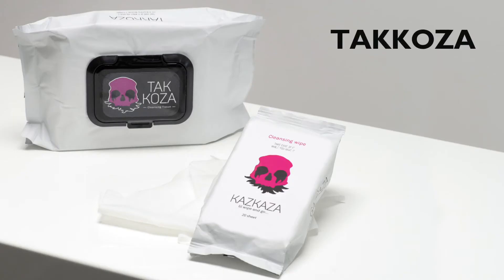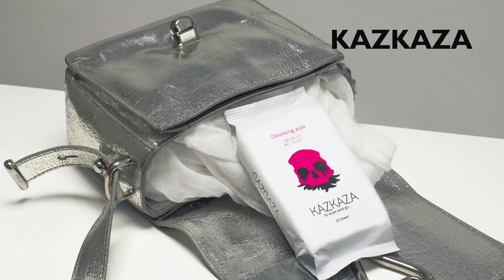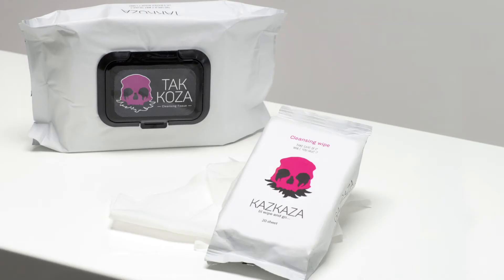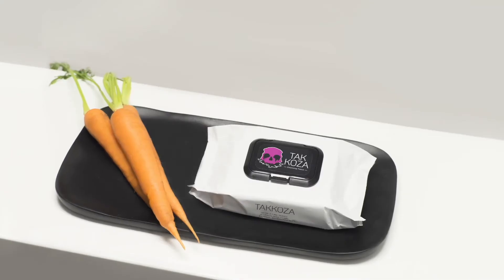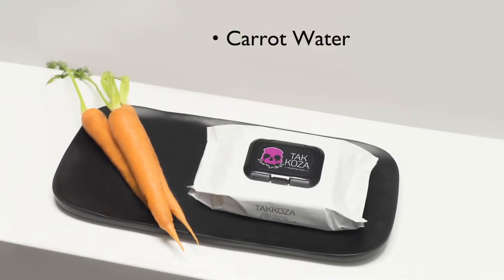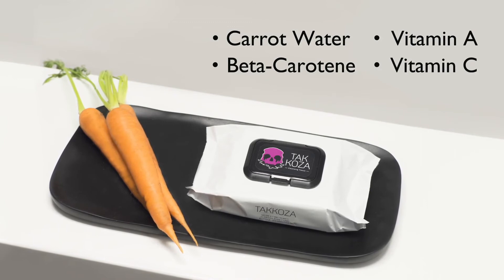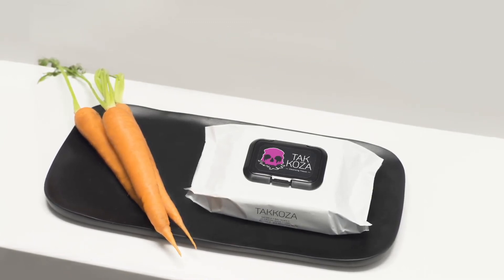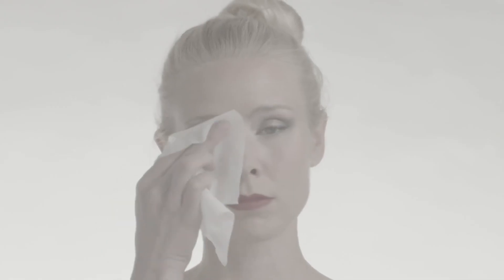ZU KO ZA, meaning 'wipe and sleep,' and ZU KO ZA, meaning 'let's take it,' are pre-moistened cleansing wipes that gently whisk away face and eye makeup. They are infused with nutrient-rich carrot water, which includes beta-carotene, vitamin A, vitamin C, and other antioxidants that replenish and rejuvenate the skin. To use, dispense a cleansing wipe and gently wipe all over the face, starting from your eyes.